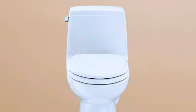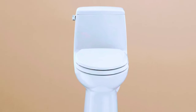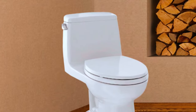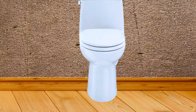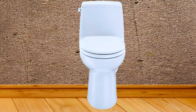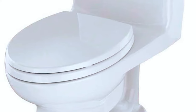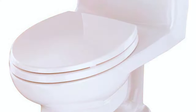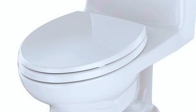The Toto Eco Ultramax ADA Elongated Toilet features Cefiontect, a ceramic glaze layer that prevents waste from adhering to the surface, reducing the need for frequent cleaning. It is designed with accessibility in mind, complying with ADA guidelines and meeting sustainability standards. With its left-hand chrome trip lever and soft-close seat, it combines beauty, innovation, and accessibility in one exceptional package.